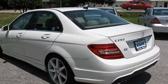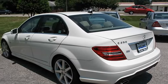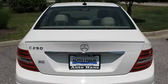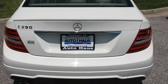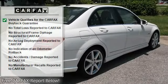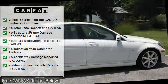18 AMG 7-spoke alloy wheels, trunk lid spoiler, rear view camera, temporary spare tire with steel wheel, LED tail lamps, P225/45R17 front and P245/40R17 rear all-season performance tires.